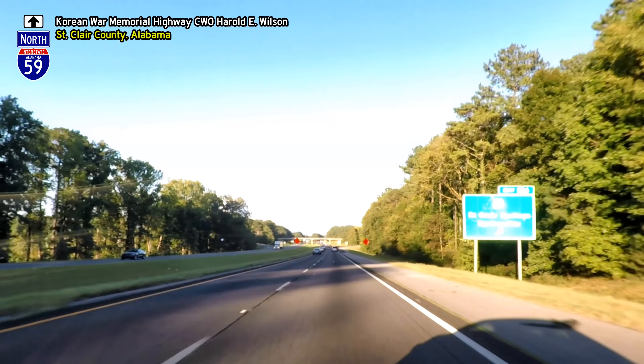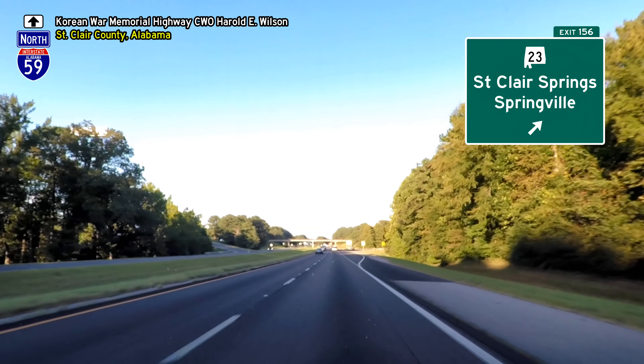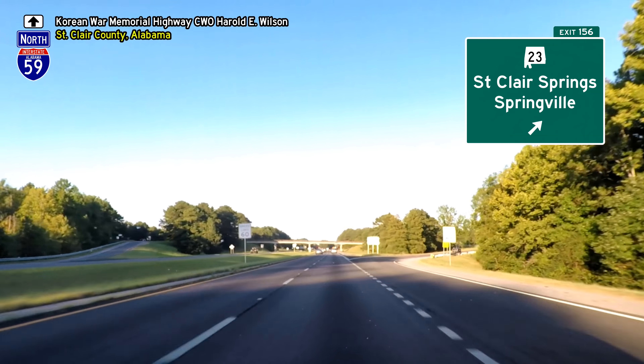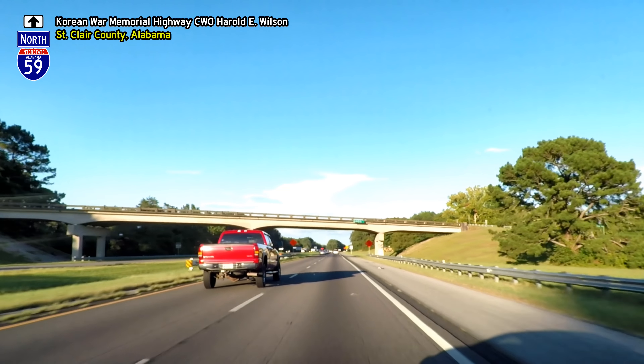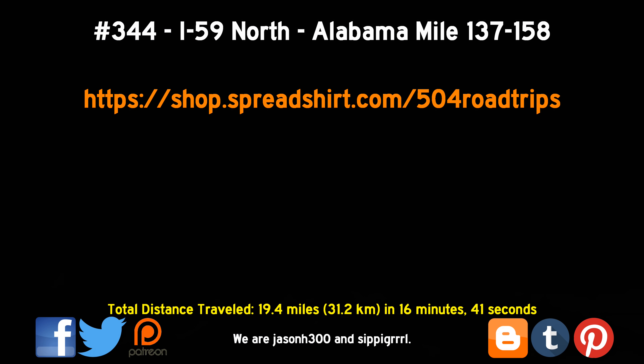We conclude today's video at exit 156, Alabama Highway 23 to St. Clair Springs in Springville. Thanks for watching. If you'd like to help support our channel, please check out our merchandise at shop.spreadshirt.com/504roadtrips. If you liked this video, please give us a thumbs up, post a comment, subscribe, share and follow us on social media, and join us for our next 504 Road Trip.